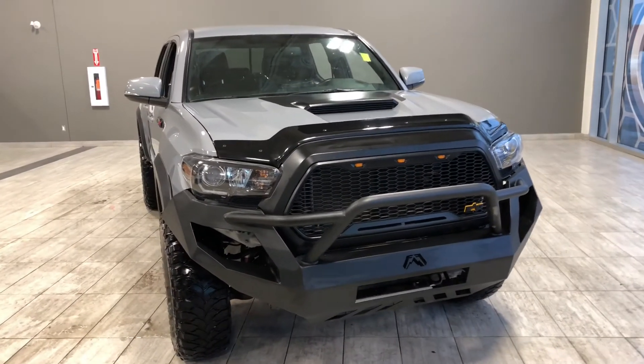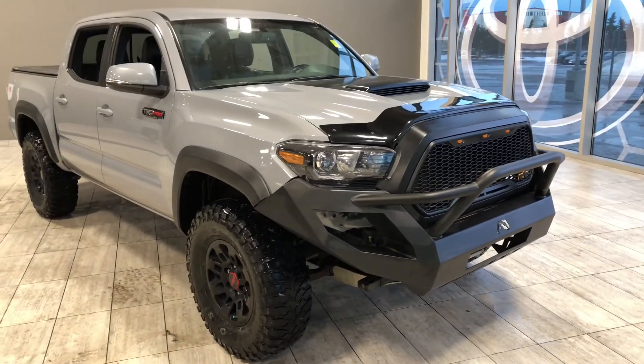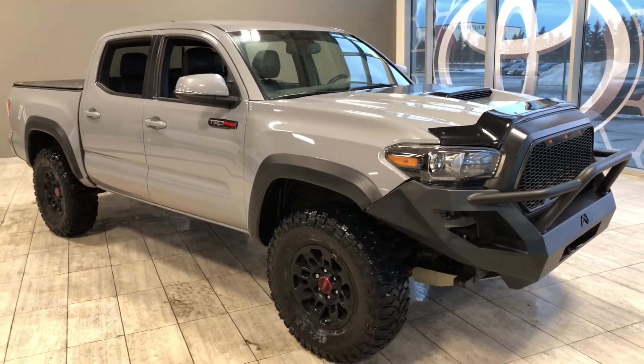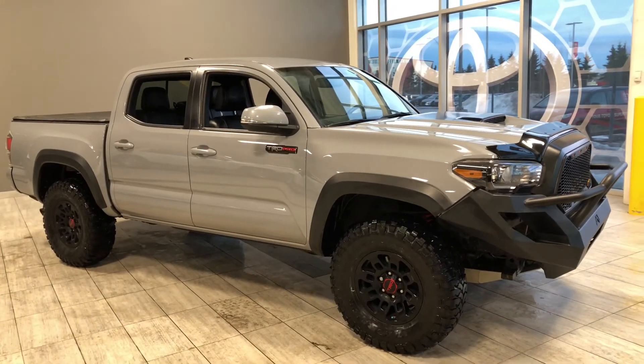Taking a last look at our Toyota Tacoma. Once again, some of those great interior features include your driver and passenger heated seats, navigation, black leather with TRD stitching, and a backup camera. There's still a lot more I didn't get a chance to show you, so why don't you come on down and take it for a test drive. We are located here at Toyota Northwest Edmonton, on the corner of 137th Ave and St. Albert Trail.